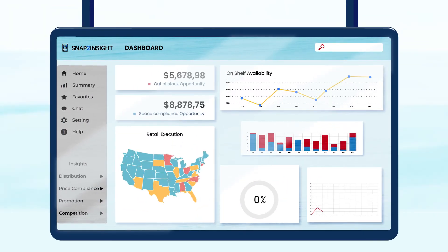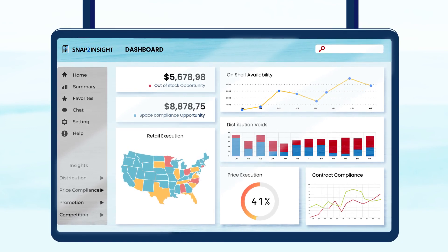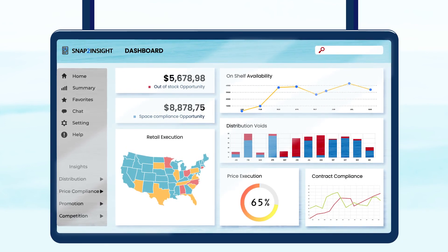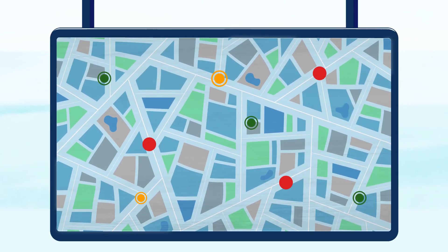We give your field managers and corporate teams instant access to retail execution gaps, like distribution voids, price execution, contract compliance, and stores with the biggest execution opportunity.